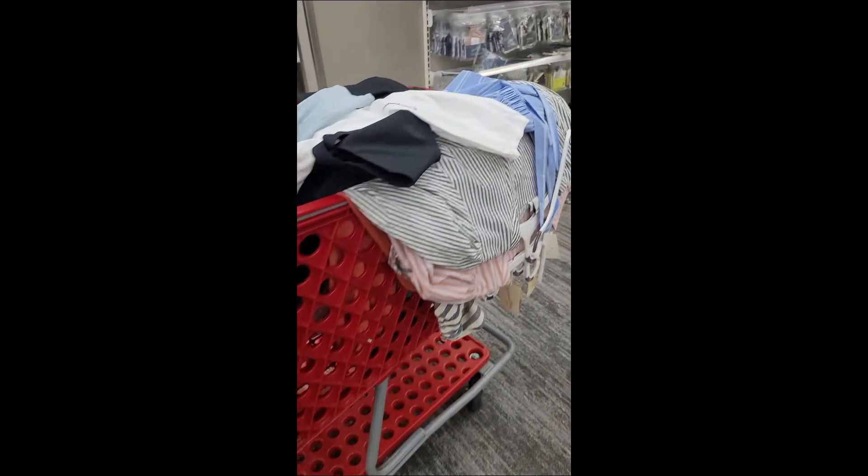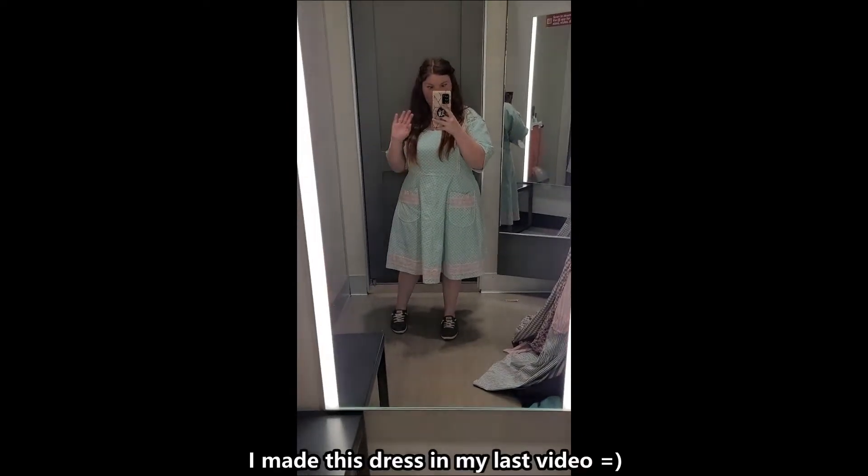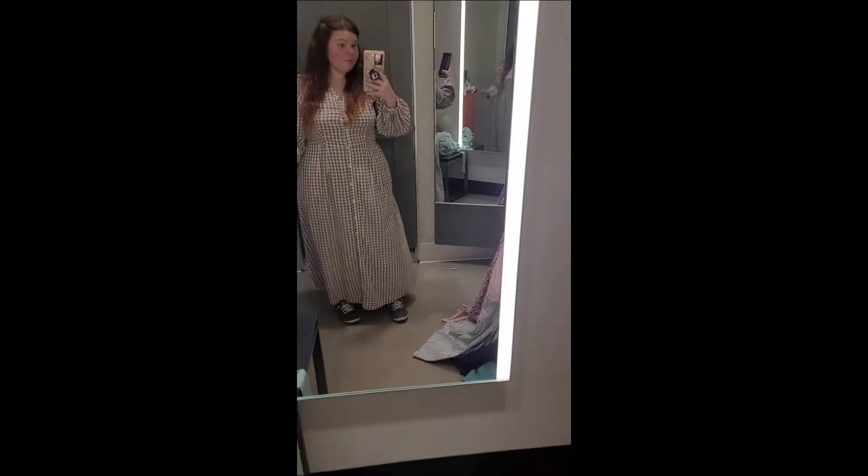Hi everyone! So I saw that Target had some new prairie dresses and even some Renaissance bonding dresses, so I wanted to go to Target and try those on.